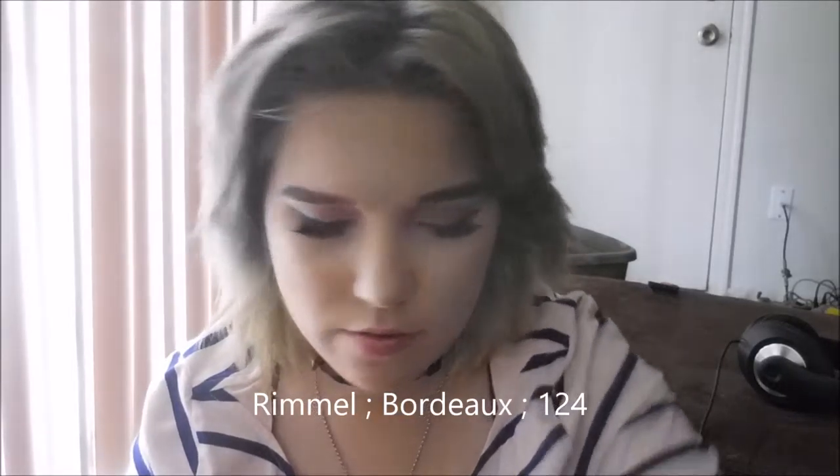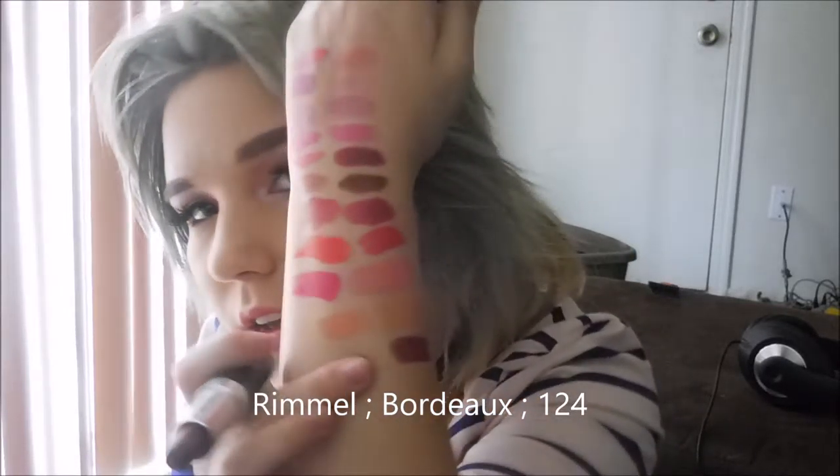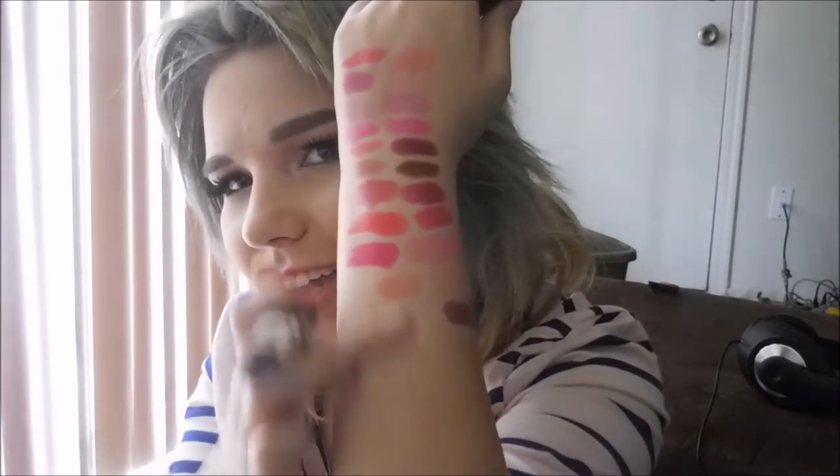Then I have Bourjois, I think — number 124. It's a dark red. It was the only dark color I had for the longest time, which is why it's so run down.